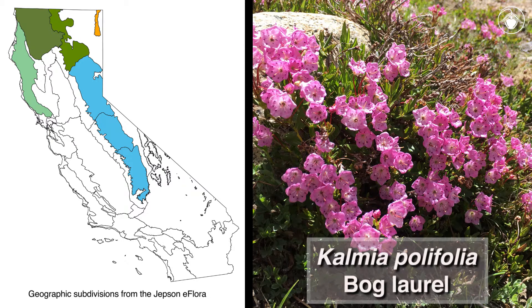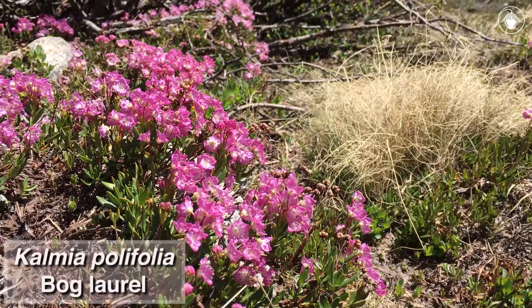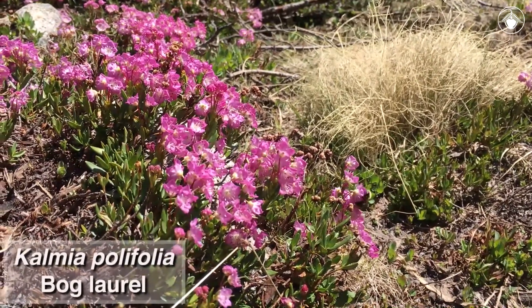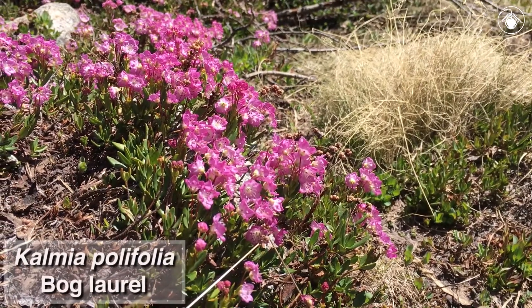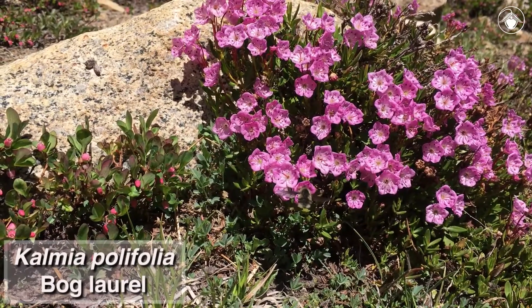In California, this species is restricted to higher elevations in the Sierra Nevada and mountains of northern California. The corollas are usually rotate and pink to rose-purple, with special pockets that hold the anthers. When the flowers are visited by pollinators, like this bumblebee, the stamens, which are held under tension, are tripped, and the anthers spring upward and release their pollen. Other insects visit these flowers but may not pollinate them.